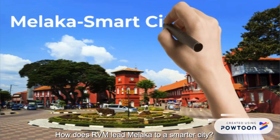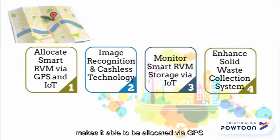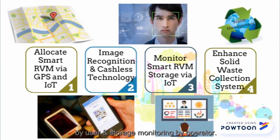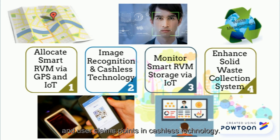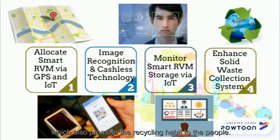How does RVM lead Melaka to a smarter city? The IoT applied in RVM makes it able to be located via GPS by users and enables storage monitoring by operators. It also uses image recognition in classifying recycled items and allows users to claim points through cashless technology. This will enhance the city's solid waste collection system and promotes recycling habits among the people.